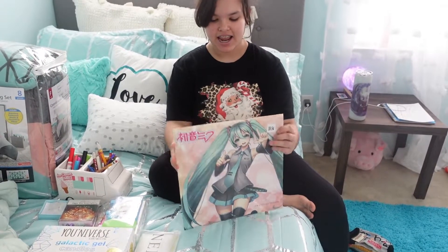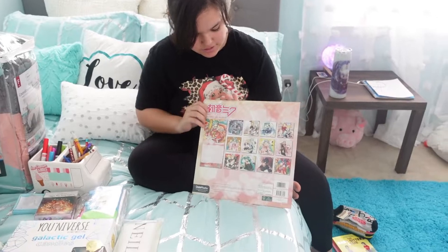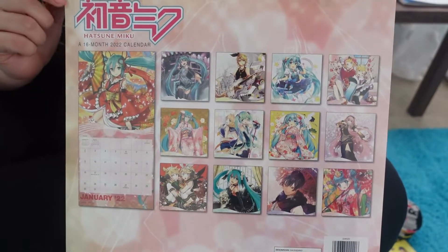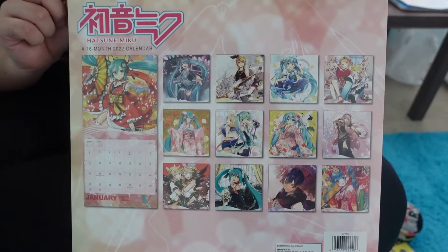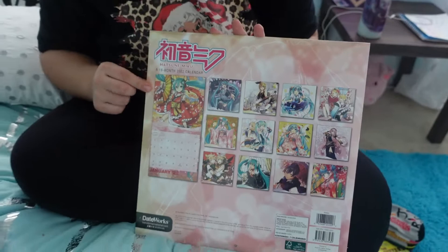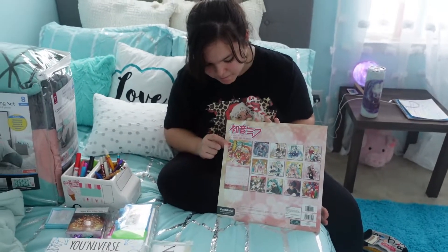Next I have an anime calendar. On the back it shows some of the things that might be in the calendar for specific months — I'm guessing this is probably gonna be January. I think that's pretty cool.